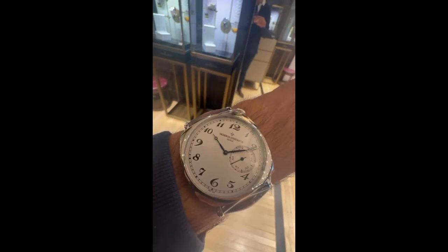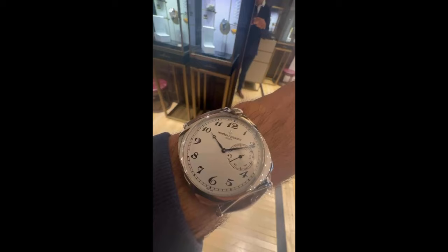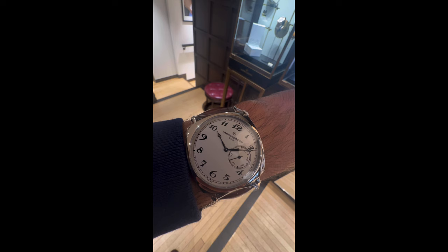I do like this a lot. In fact, I was very fortunate to be offered to buy it immediately at retail. But honestly, at £39,000 for the white gold version, I wasn't quite ready to commit. But it is a beautiful watch.